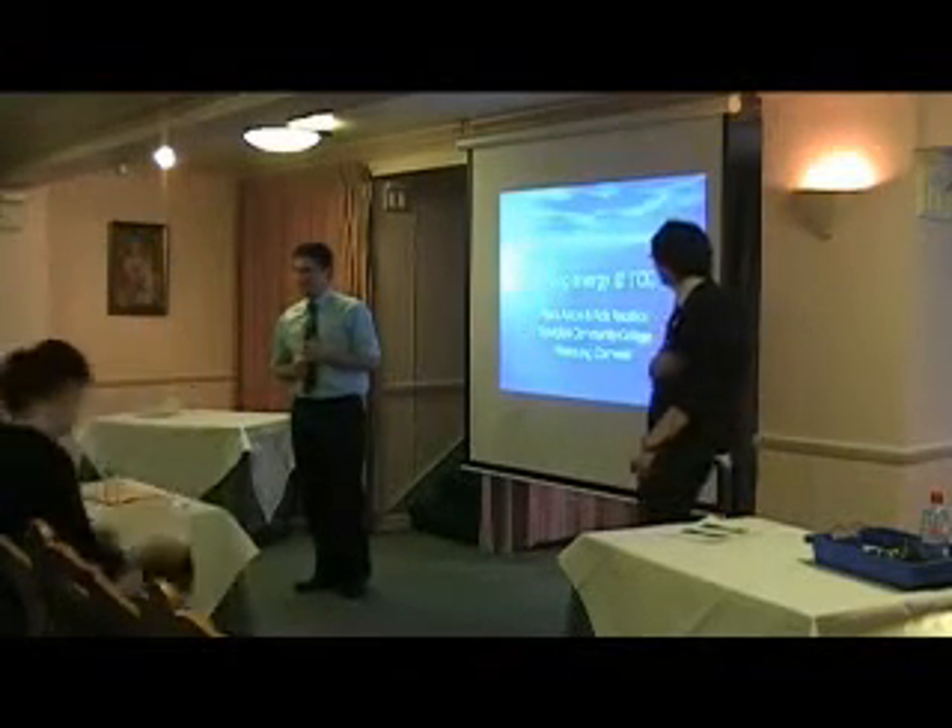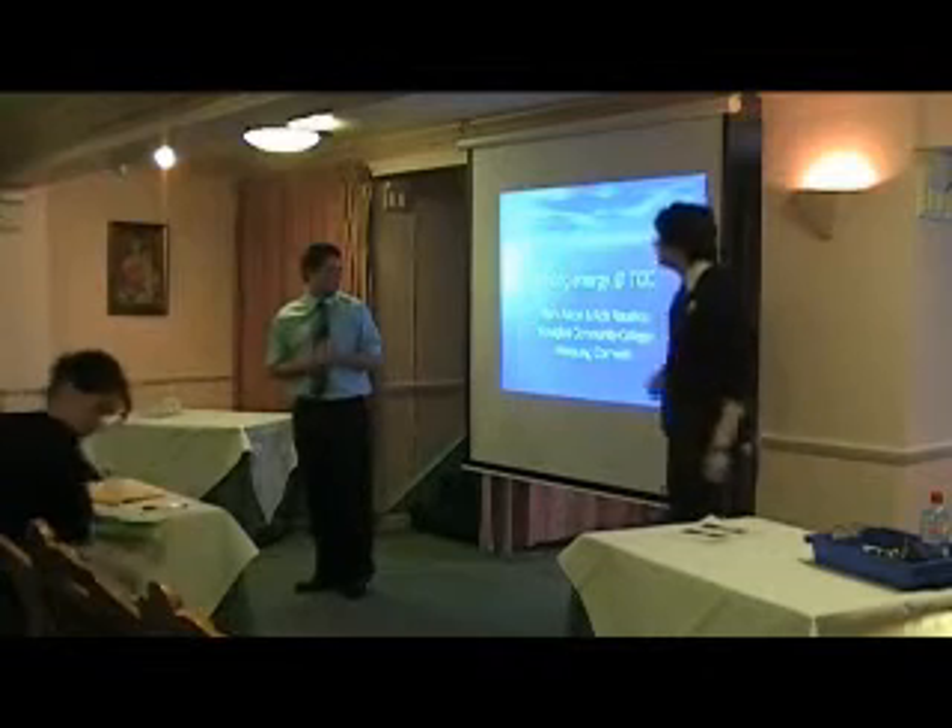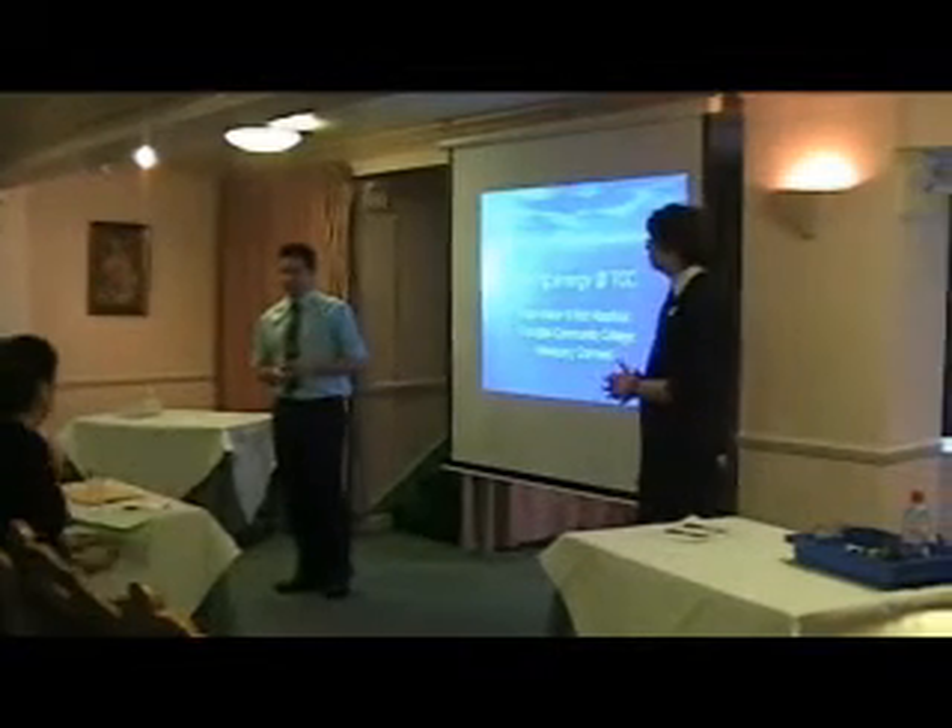I'm Mark and I'm Robin. We're from Fiddleston Community College and we did a project on our science room.